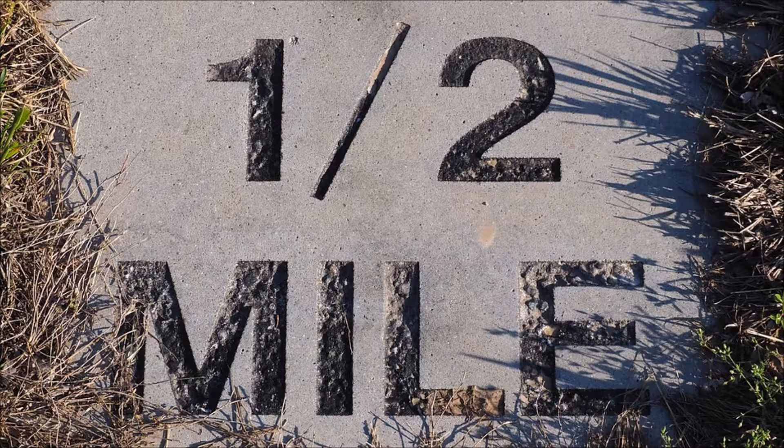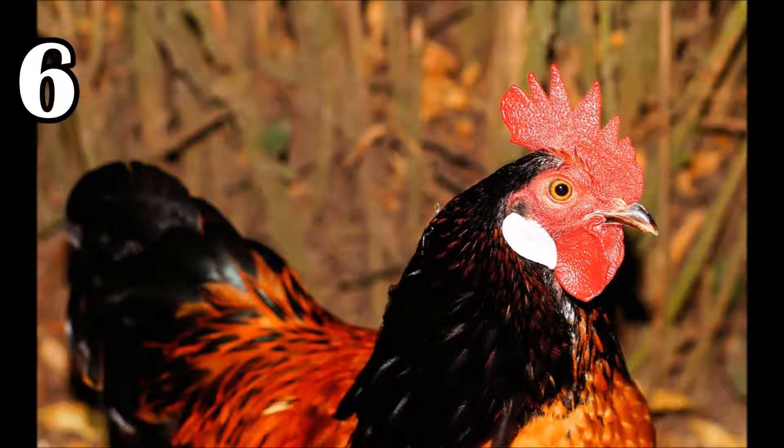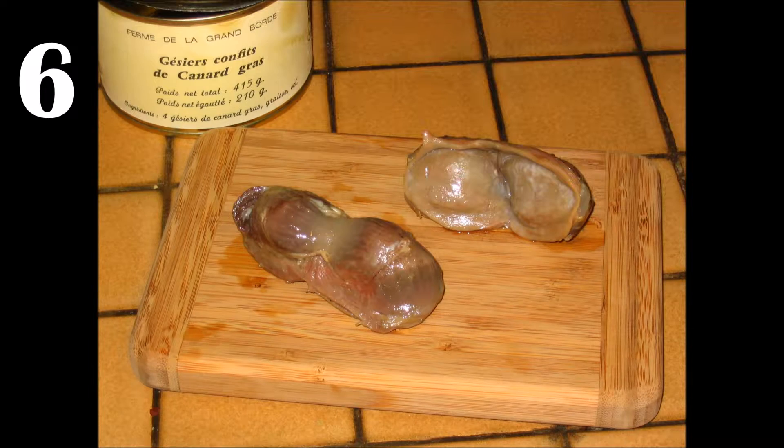Halfway through and we're almost at the meat of the facts. Number 6 talks about gizzards. You may have heard of turkey gizzards, but they aren't the only ones that have them — other birds, fish, and even reptiles can have this organ. This organ helps to digest food, and in order to do this, things like pebbles and grit are swallowed in order to grind it up.